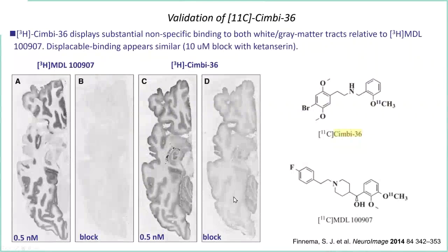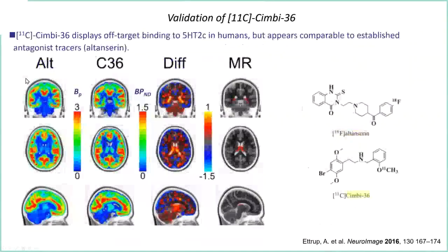Following the Merck model, step one is autoradiography. MDL — which we can safely say is a selective 5-HT2A ligand — shows very good displacement with very little residual binding to white matter or gray matter tracks. The tritiated form of Cimbi-36 shows substantial off-target binding, with some areas where there appears to be high displaceable binding not observed with MDL — possibly 5-HT2C. This is concerning, though they don't spend too much time on it.